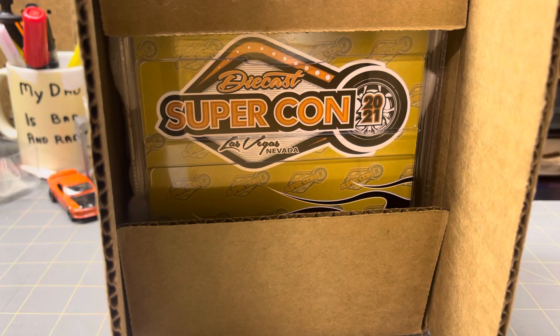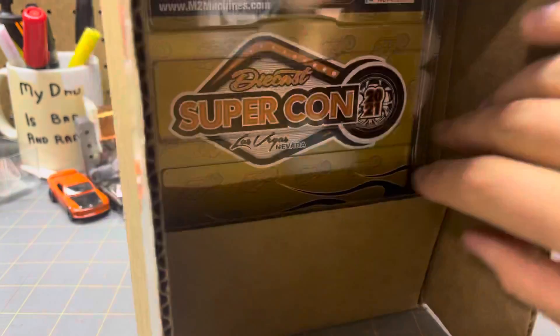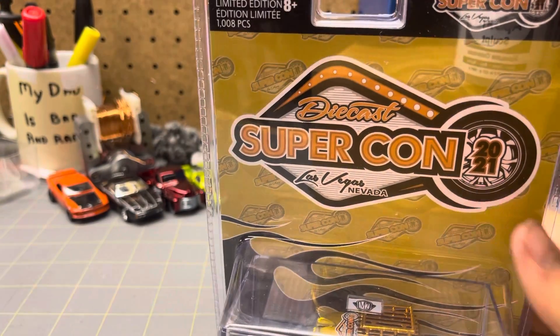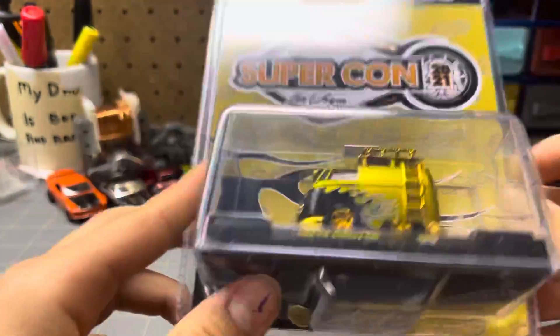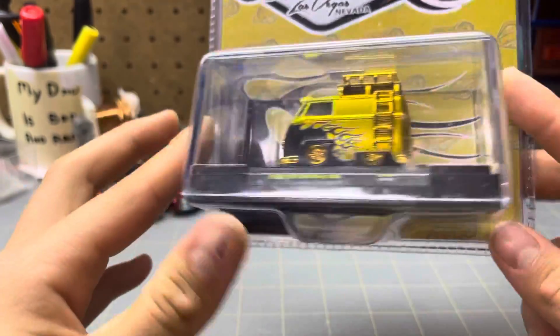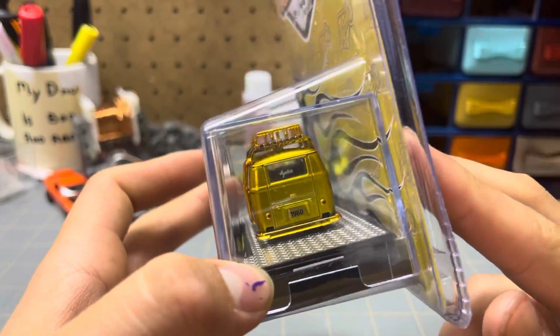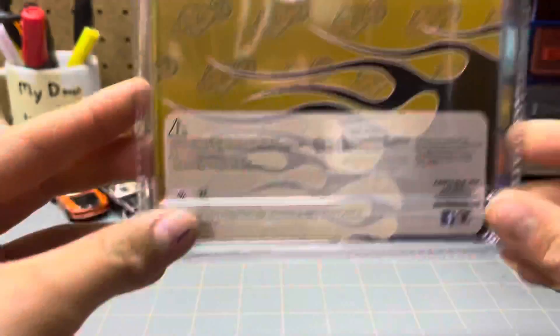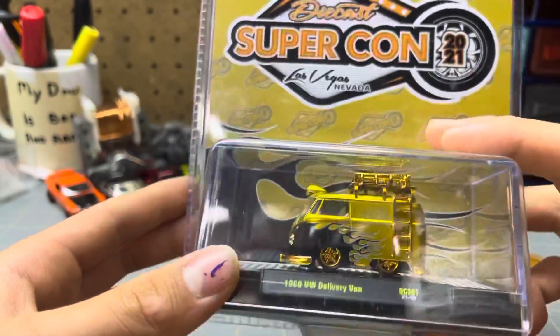That looks interesting. Diecast Supercon 2020 — it's an M2. Wow, that's cool. Look at this! Ta-da! 1,008 pieces. Diecast Supercon, Las Vegas, Nevada. Cool combi kind of looking thing. That's cool. M2 Machines. That's super cool.